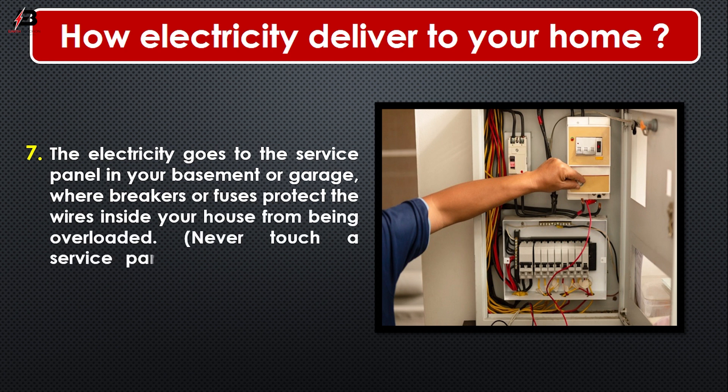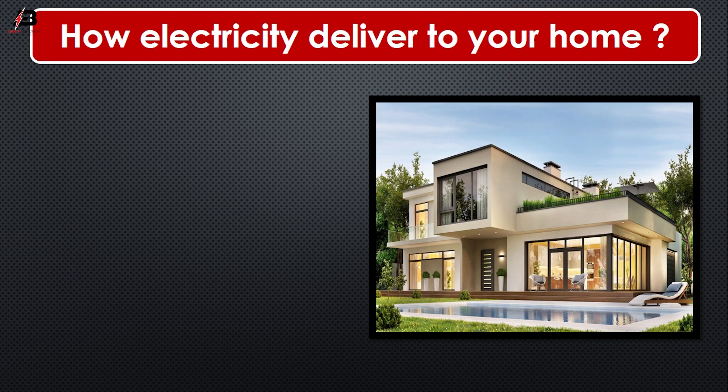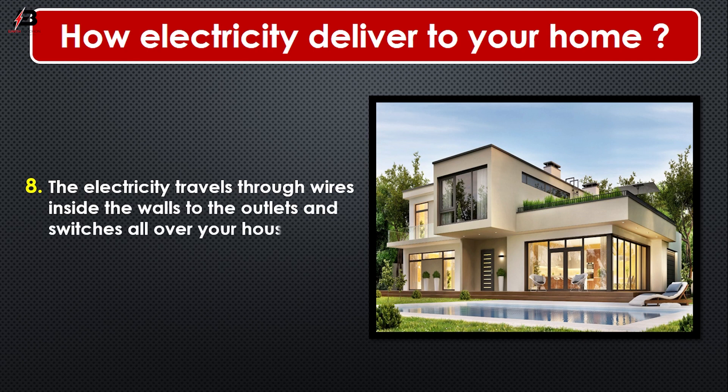Number 7: Never touch a service panel — it is only to be operated by your parents or a professional. Number 8: The electricity goes through the service panel in your basement or garage where breakers or fuses protect the wires inside your house from being overloaded. The electricity then travels through wires inside the walls to the outlets and switches all over your house.